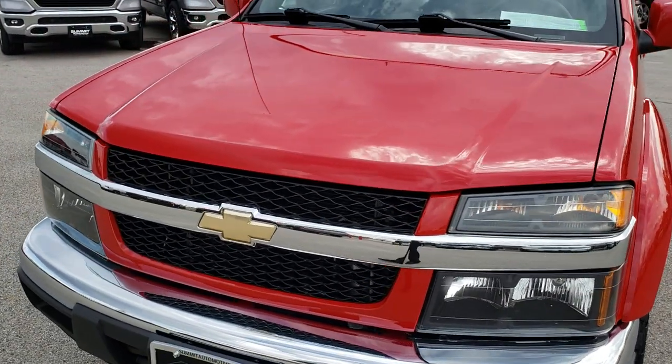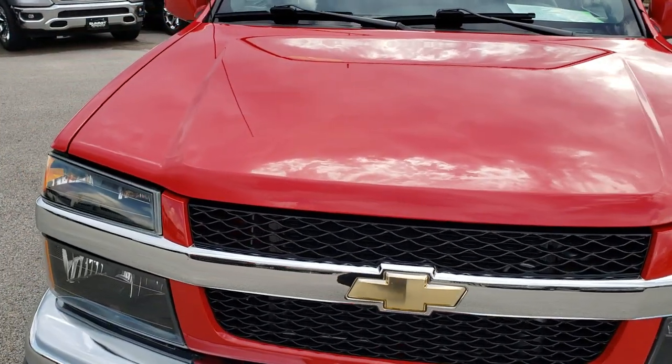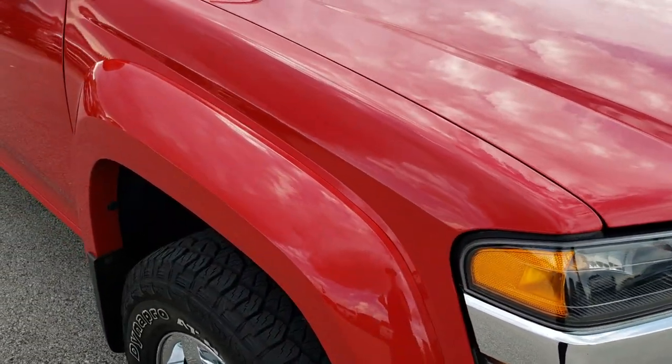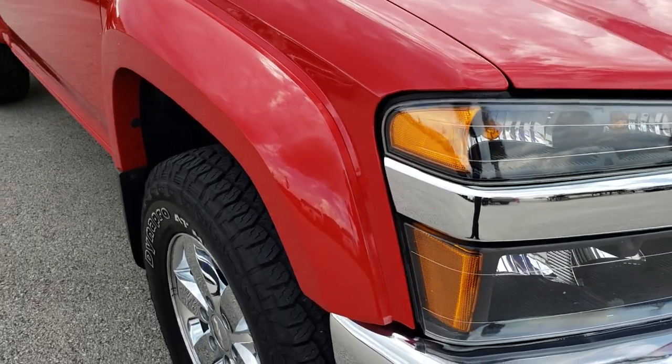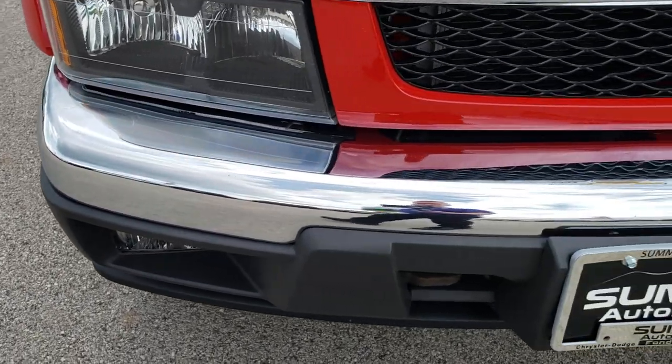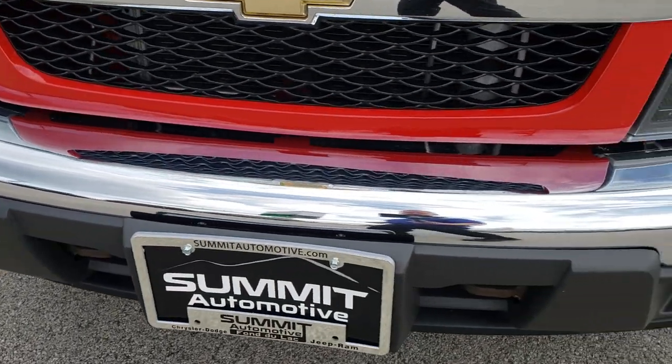Today we are checking out this super clean 2012 Chevy Colorado. This vehicle has a 3.7 liter inline 5 motor. From this HD video, you will be able to tell that this truck is extremely clean all the way around, inside and out.